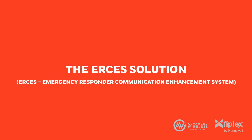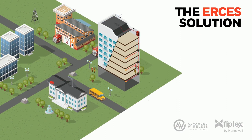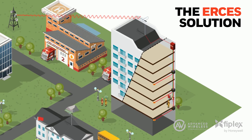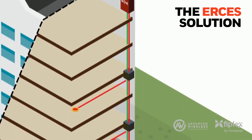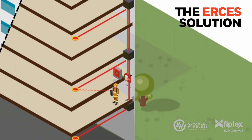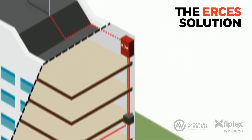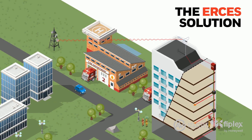Our Emergency Responder Communication Enhancement System, ERCES, can provide 100% in-building coverage. It achieves this by boosting signals from the public safety radio repeater with a bi-directional amplifier, also known as BDA in the life safety industry, and distributes them throughout the building using the distributed antenna system. The BDA receives and amplifies transmissions from radios inside to the repeater antenna outside, safeguarding reliable two-way communications.